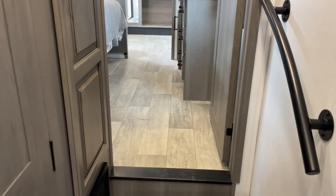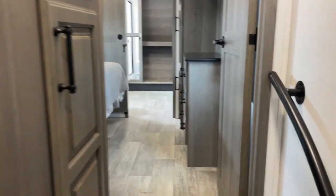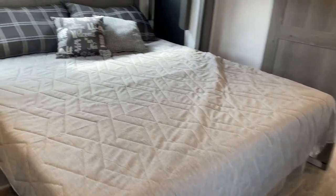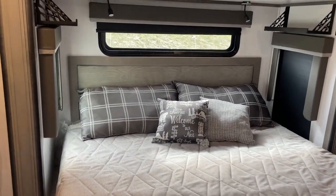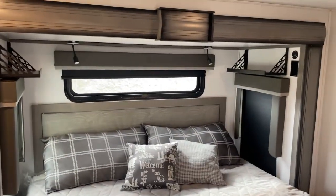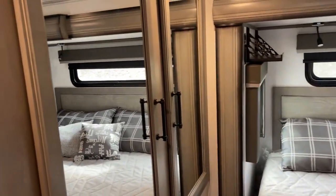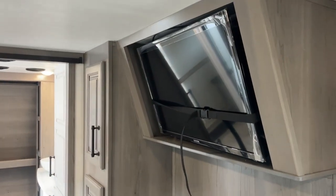Moving forward into the master bedroom, again there's more storage space — this bedroom suite is to die for. You've got an incredible bed, windows above and to the sides that open, CPAP shelves up high along with USBs, more cabinet, storage, and closet space. There's very good floor space between the foot of the bed and the built-in dresser, along with a built-in TV in the master.